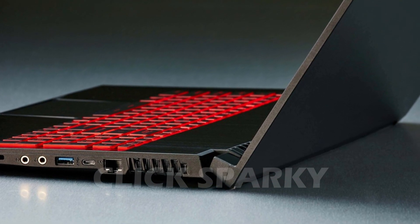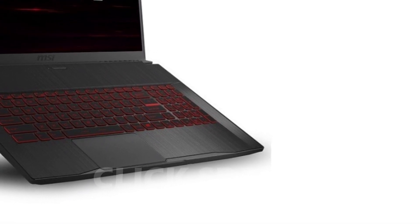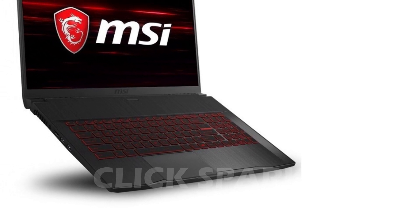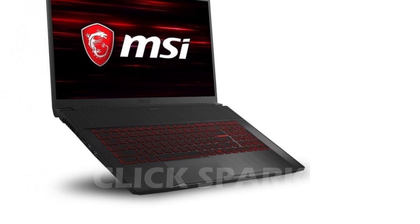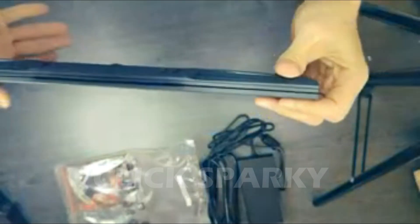One thing I dislike about the GV-15 is the placement of its charging port. It's smack in the middle of the laptop's left side, which makes for a messy desk setup. You'll also want to adjust this laptop's fan settings. They tend to flare up like a jet engine at the slightest thing, so this laptop isn't ideal for use in libraries or classrooms.